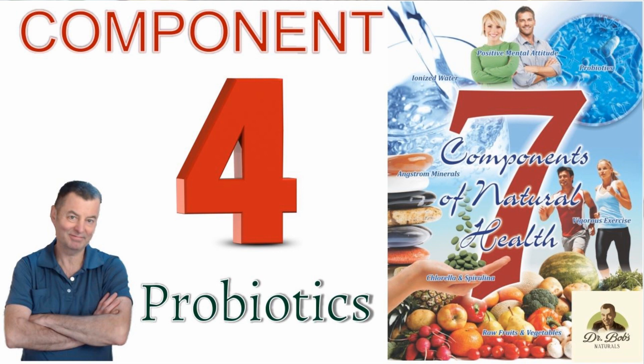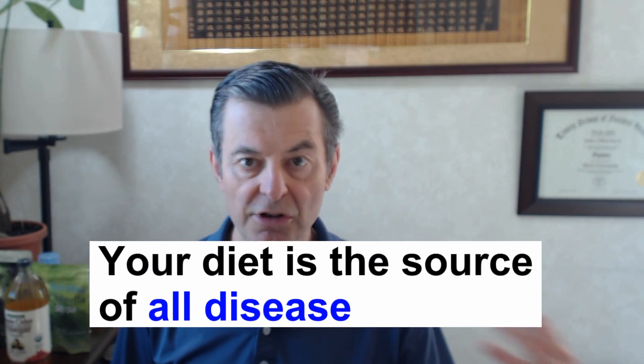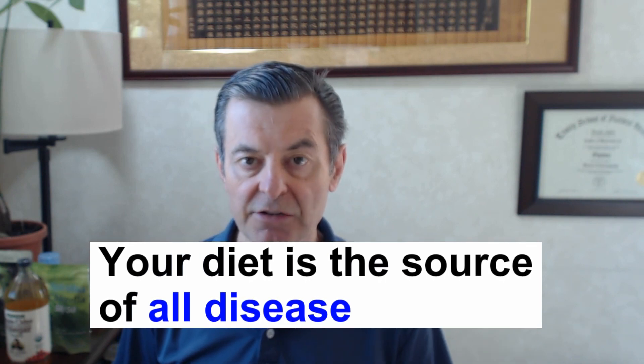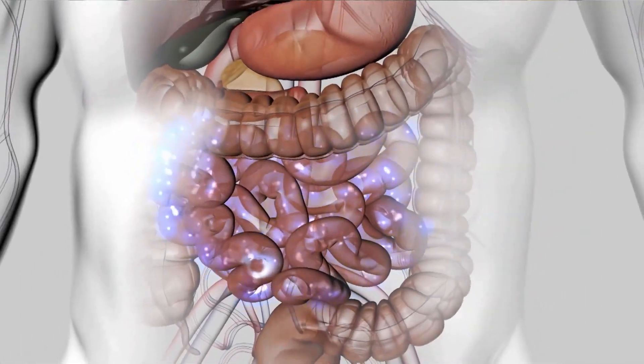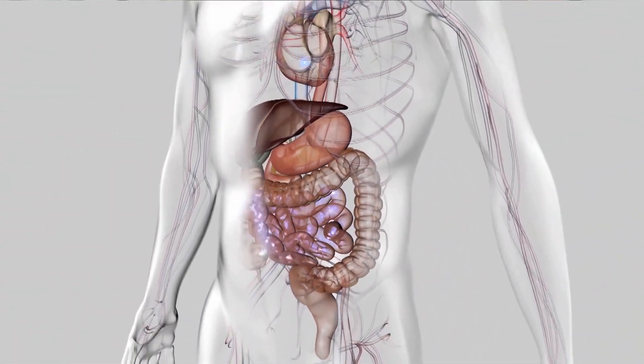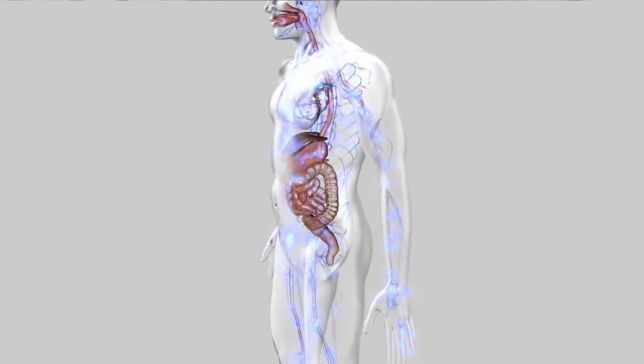Number four of my seven component health protocol is digestive health, probiotics and prebiotics, because it's just so important. All disease comes from our diet. It doesn't come from your genetics or your parents or your grandparents or any of that kind of stuff. It all comes from your diet and it all starts in the digestive tract, primarily the colon, because that's the most acidic part of the digestive tract.